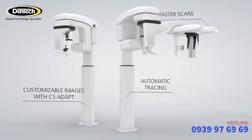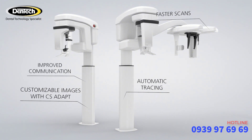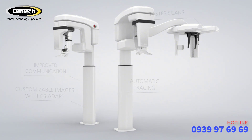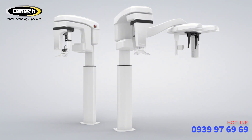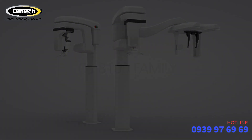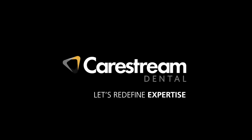The ease of reviewing, tracing and sharing these images optimizes workflow and communication within your practice and with your patients. Meet the family of CS8100 panoramic and cephalometric units — another way we're redefining imaging. CareStream Dental: Let's redefine expertise.